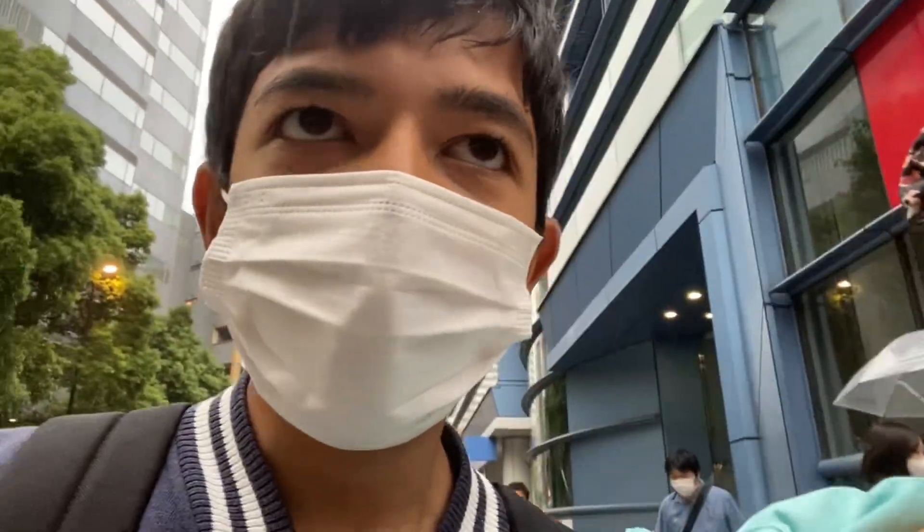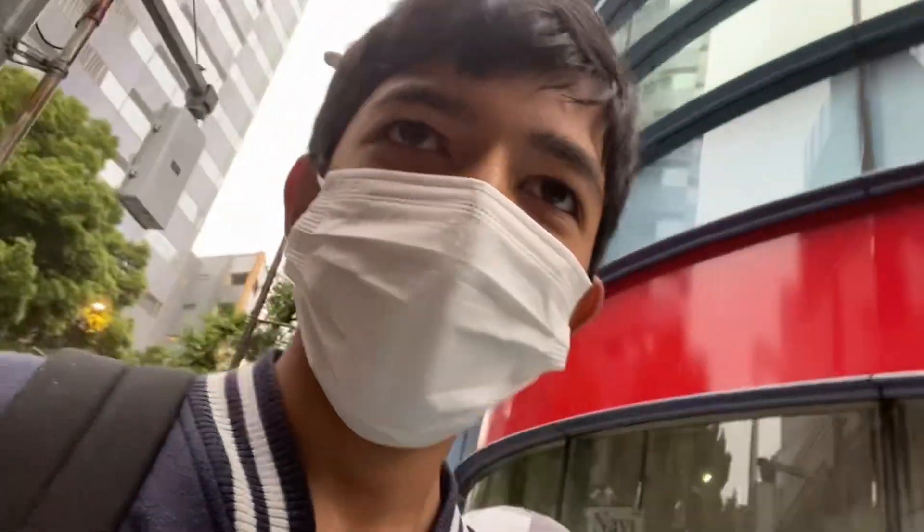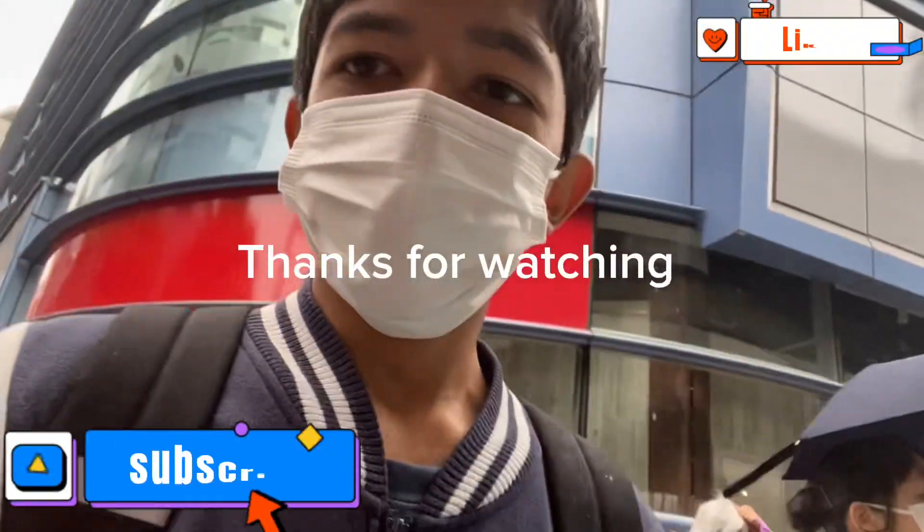It's raining right now so see you at home. I'll keep vlogging and clicking videos hopefully. I'll end here and see you at home.